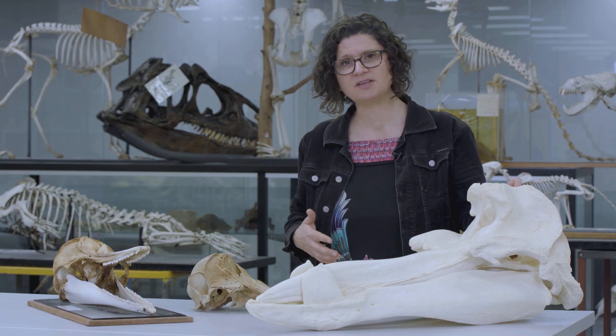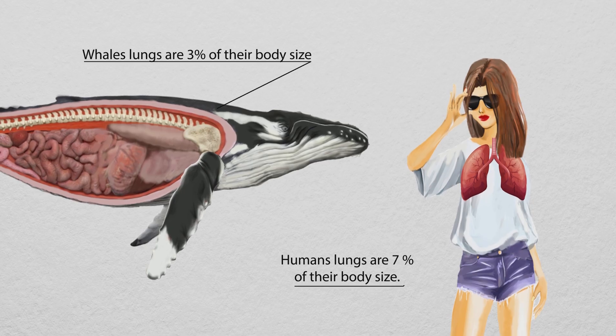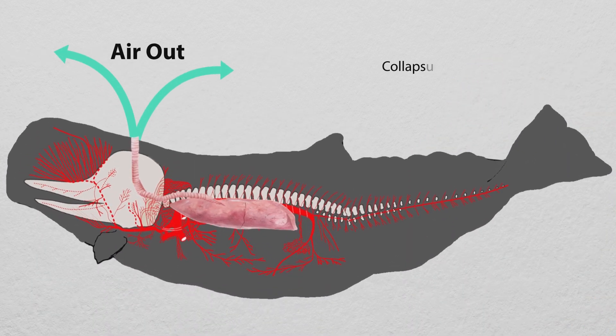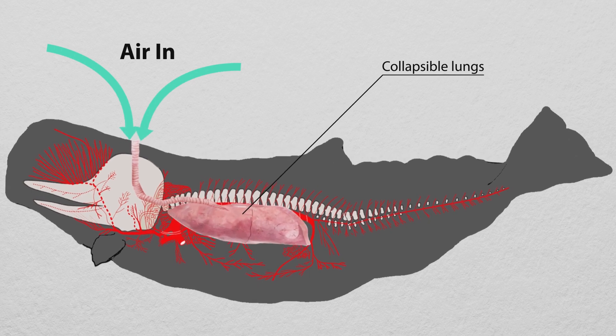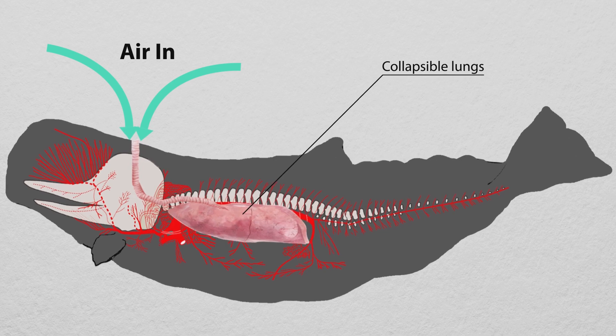You might think it's because they've got really big lungs, but they don't. In fact, humans have even larger lungs in relation to our body size. And although they don't have remarkably large lungs, they use them better than we do — they collapse and reinflate their lungs.